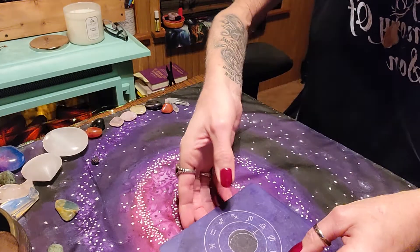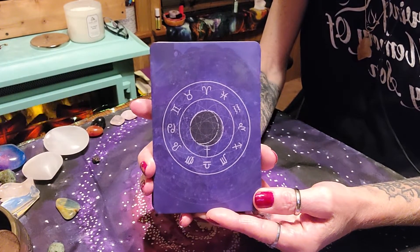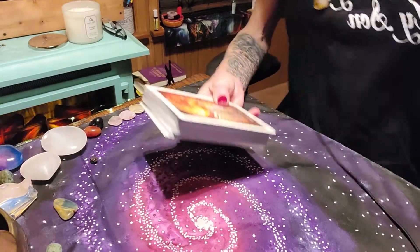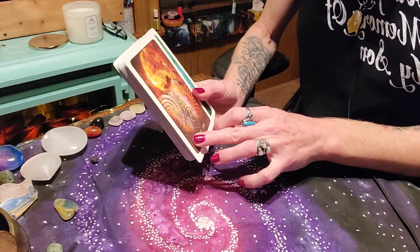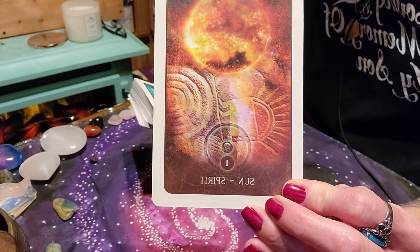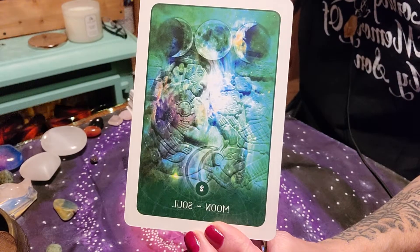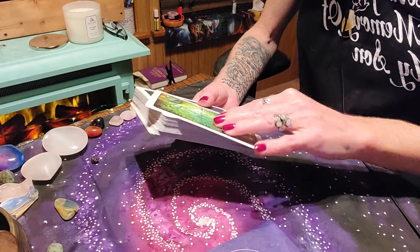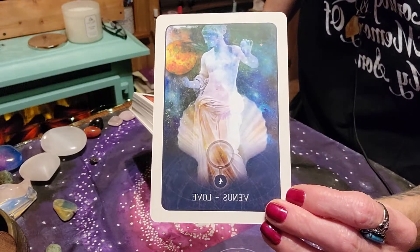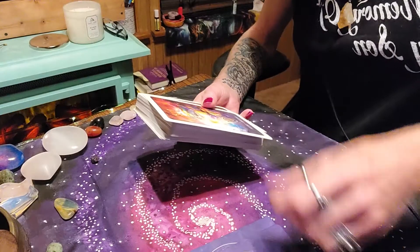Beautiful purple — and of course it has the astrological wheel around it. Looks like the planet Venus in the center. I love the purple. So this is the first thing that was going to keep me from getting the deck — the white border. Sun: Spirit. The Moon: Our Soul. I like it with the greens, you know, heart chakra. Mercury: The Mind. Venus: Love. Mars: Force. Saturn: Truth.